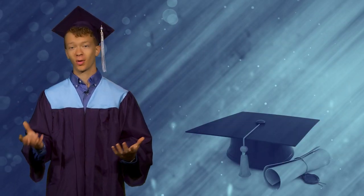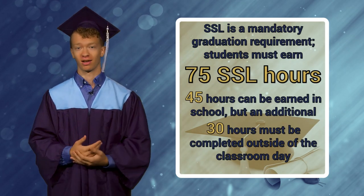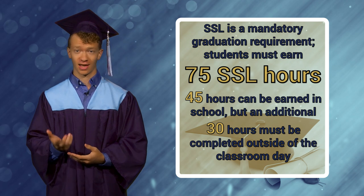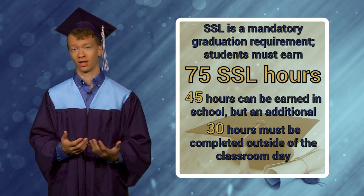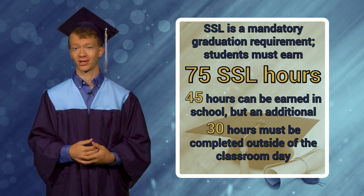Here are some important facts you should know about Student Service Learning. SSL is a mandatory Maryland graduation requirement where students have to earn 75 SSL hours. 45 can be earned in school, but 30 additional hours have to be completed outside of the classroom day.